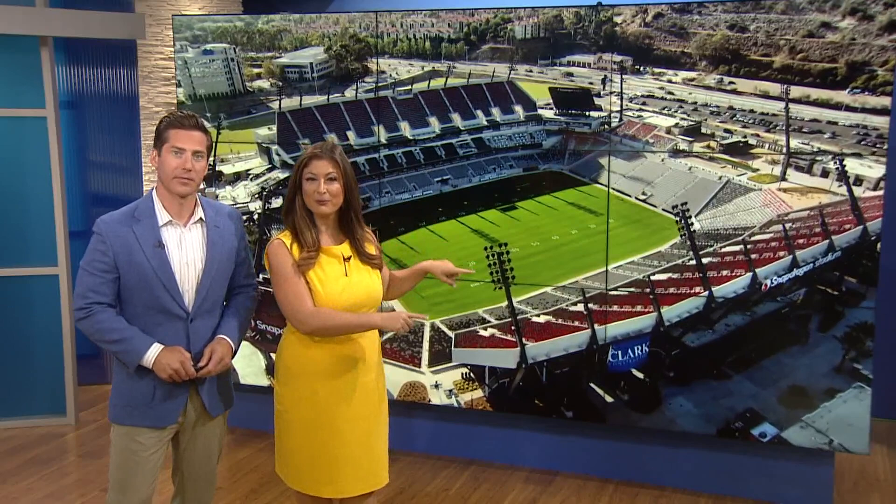Snapdragon Stadium is hosting its first ever event tomorrow. This morning we continue our week-long series on the new facility with a glimpse under the grandstands. Thousands of people will be sitting right there, as CBS 8's John Howard joins SDSU Athletic Director J.D. Wicker for a look at how the team will take the field every home game.